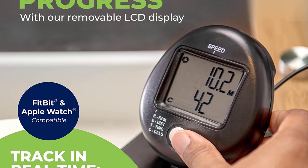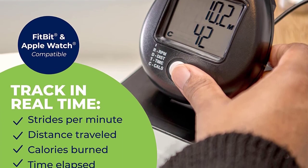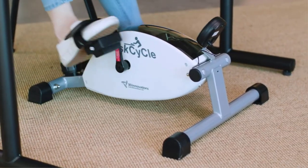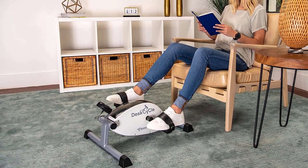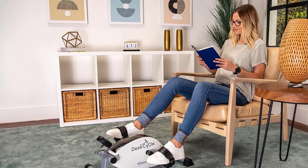The Desk Cycle Under Desk Bike Pedal Exerciser is not limited to just under desk use. Its portable and compact design allows you to take it with you wherever you go. You can use it while watching TV, reading, or even placing it on a tabletop to exercise your arms. Its versatility makes it a suitable choice for individuals of all fitness levels, from beginners to advanced users.